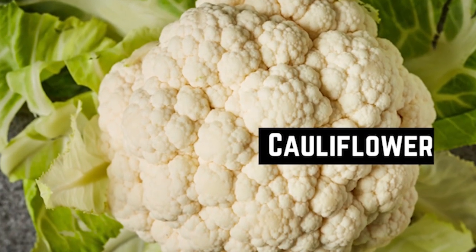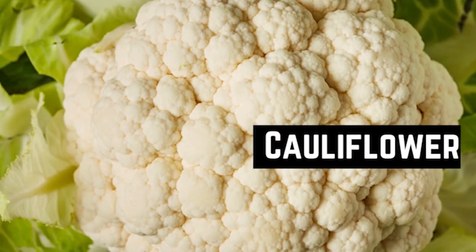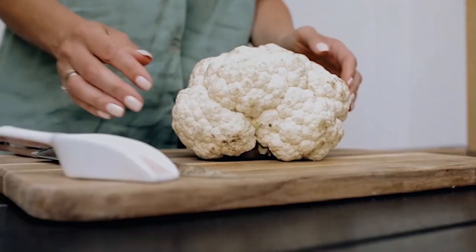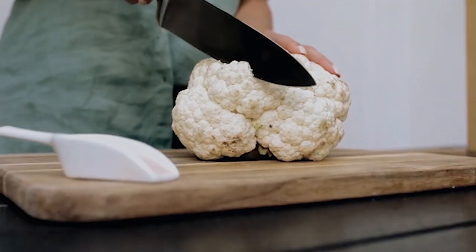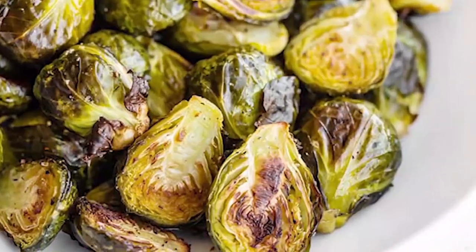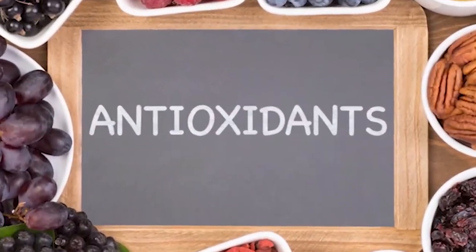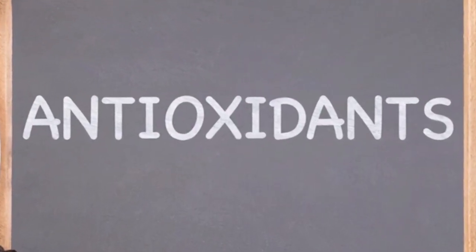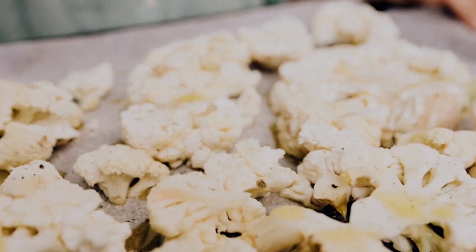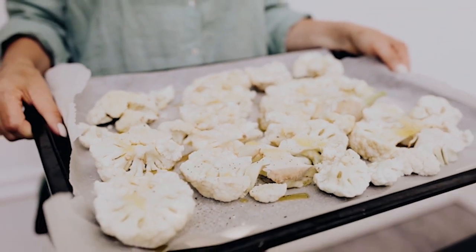Cauliflower. If you want a delicious and nutritious vegetable to add to your winter detox, look no further than cauliflower. Cauliflower is a member of the cruciferous vegetable family, which also includes broccoli, Brussels sprouts, and kale. It's a rich source of antioxidants that work to defend the body against free radicals. Cauliflower also contains a high amount of fiber, which can assist with digestion and maintaining a healthy weight.